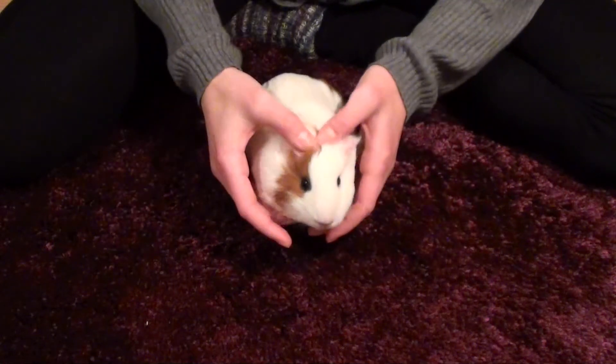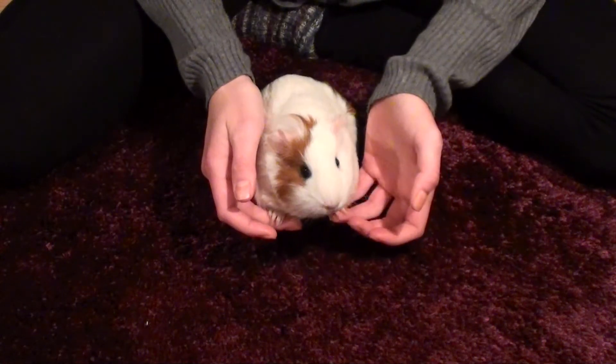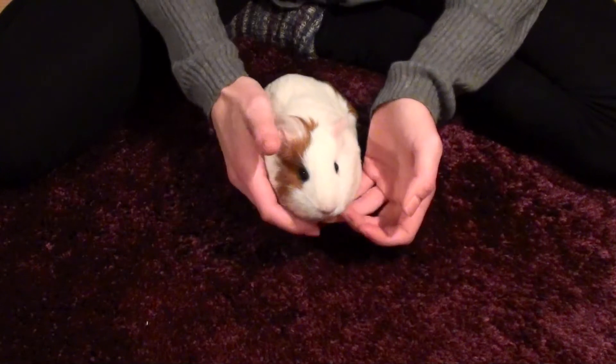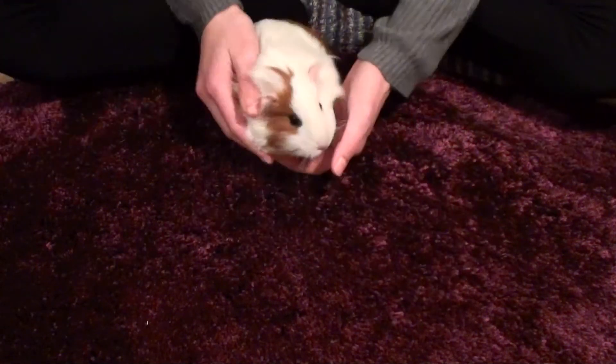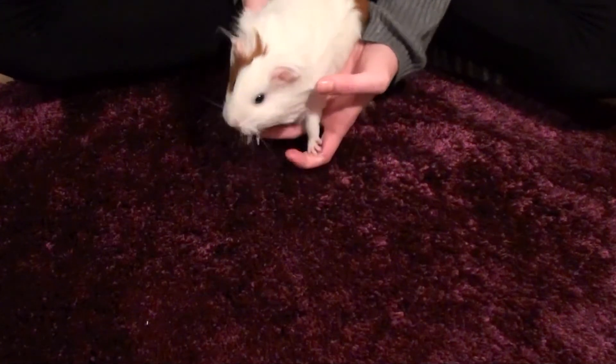Hi everyone, what's up? BitTwigglePiggle here, and today I'm joined by a terrified Doris because she's on this new rug thingy and it probably smells pretty weird. Today we are just gonna look at a terrified Doris.